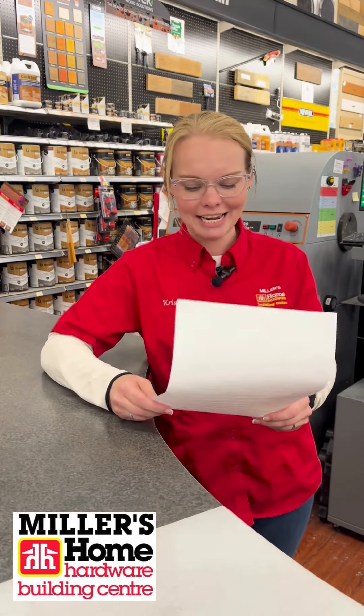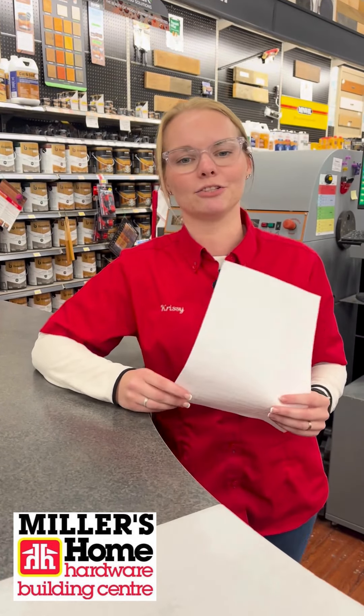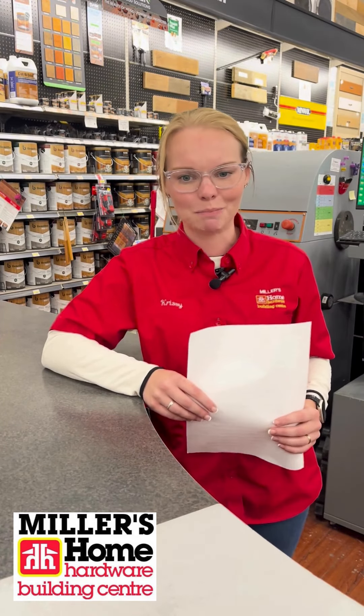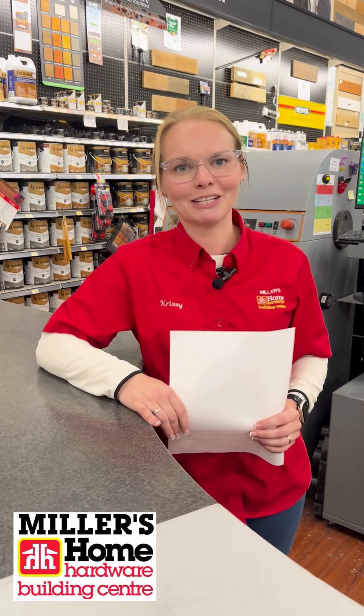Well, folks, that's all for today. So keep those paint questions coming — we're happy to answer all your questions. When it comes to paint or renovate, come see us only at the paint department at Miller's in Sobble Beach. And remember, sometimes in life, all you need is a little splash of color.